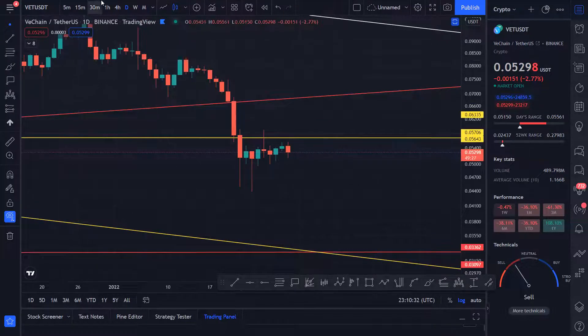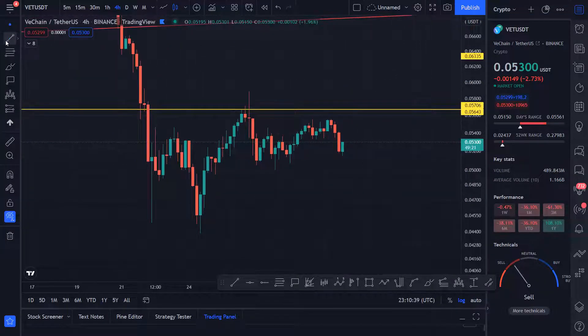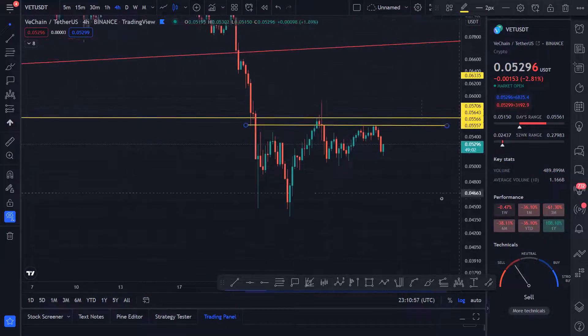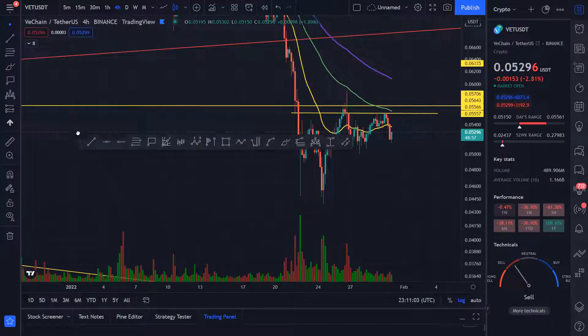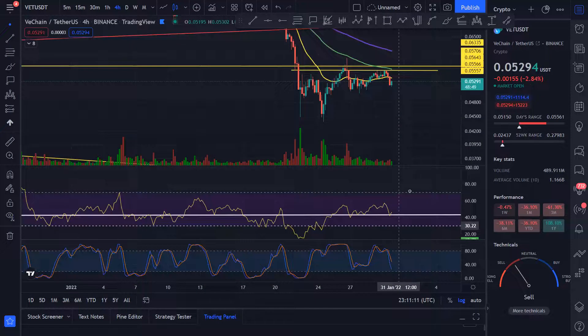Now if you go to the lower time frames, you can see that it is making something of a bearish pattern. I can show you where it's getting rejected right from here — it had these rejection points, it bounced but then it broke towards the downside. So a lot of people are selling at this area, but it's still a good price for accumulation. We did get some volume but then it started dying, which tells you that people were selling at that point.